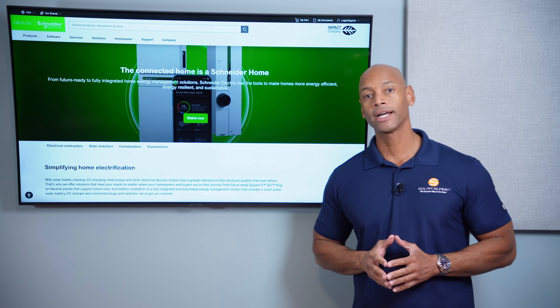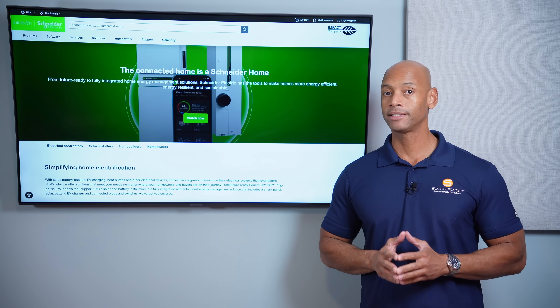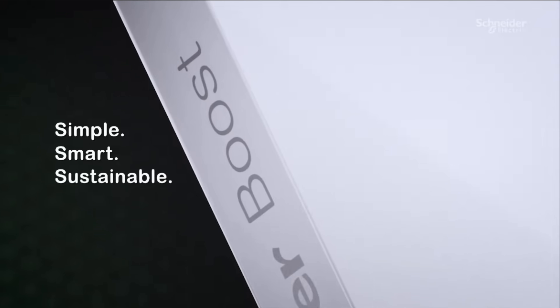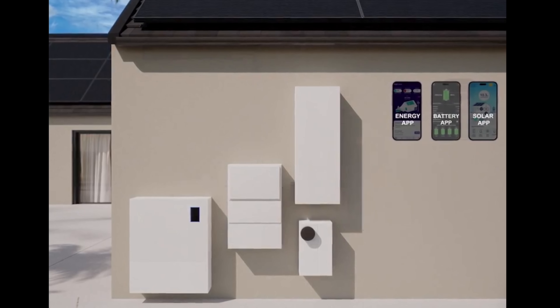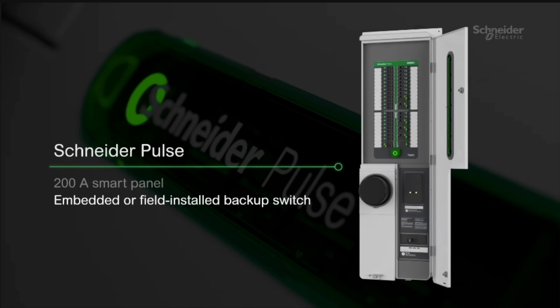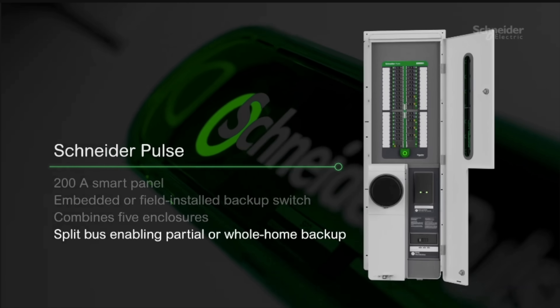That's a great time to introduce today's video sponsor Schneider Electric and the new Schneider Home. If you're a contractor or electrician considering which solar and energy management system to offer, you need to take a look at the new Schneider Home. It provides an all-in-one solution for solar, storage, EV charging, and intelligent load control. The integrated design reduces the total number of components, allowing you to dramatically lower material and labor costs. Schneider Home uses equipment that contractors and electricians already know, like the Square D QO Plug-on Neutral Load Center.